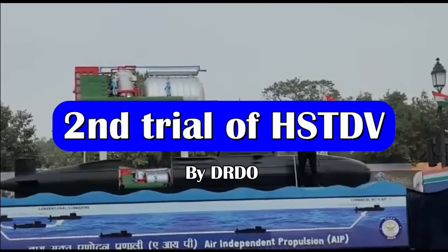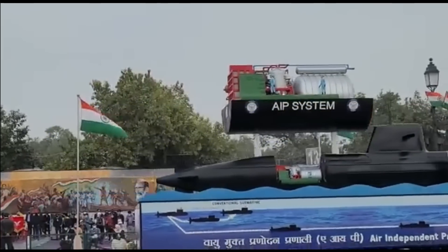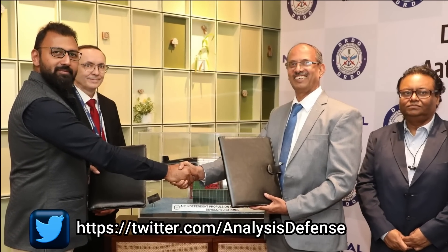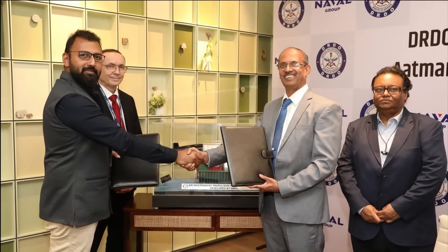The year 2023 has just got started and the Indian defense sector is full of enthusiasm. Some very critical developments for which we have been waiting for quite long have progressed. The first was the recent agreement between NMRL and the French Naval Group for retrofitting DRDO's fuel cell-based AIP in INS Kalvari.